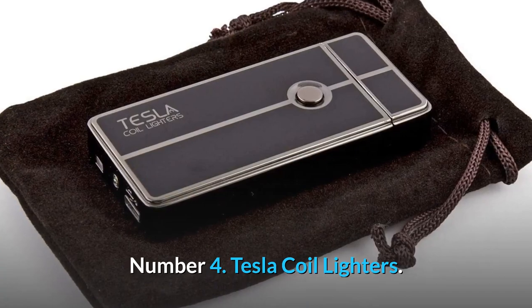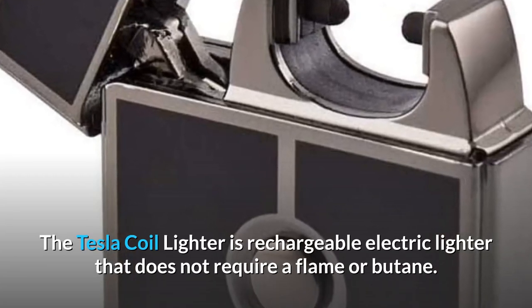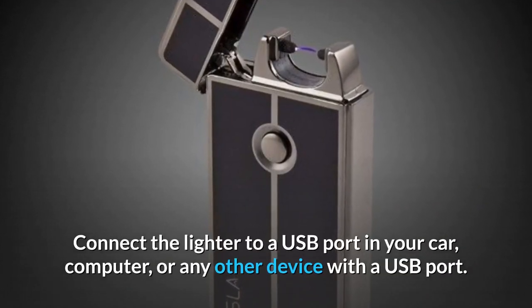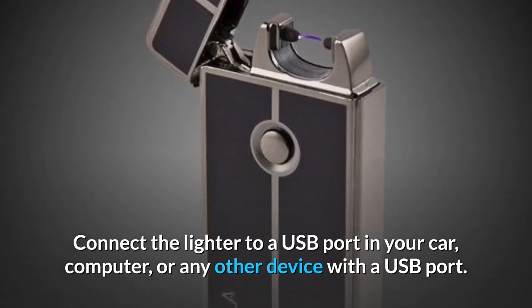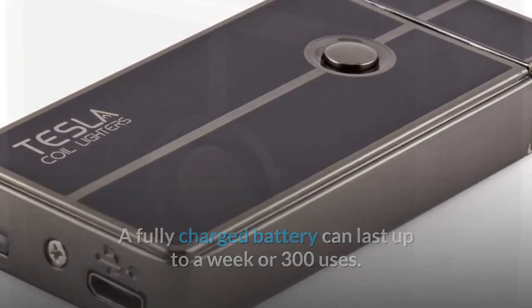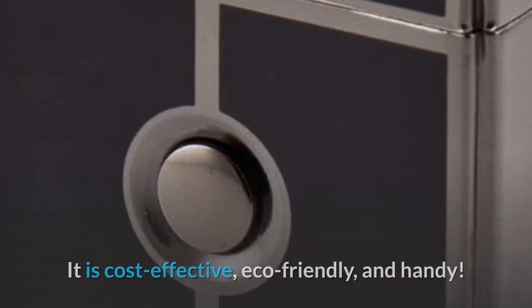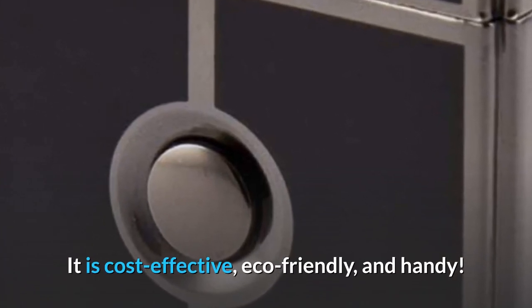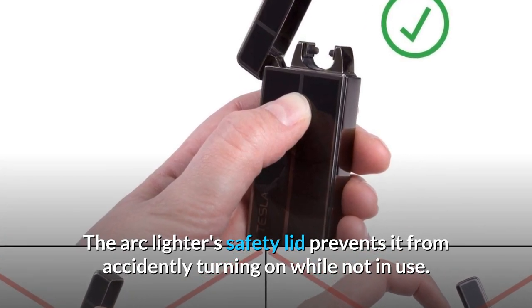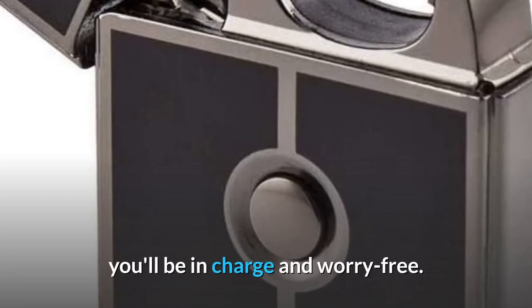Number 4: Tesla Coil Lighters. The Tesla Coil Lighter is a rechargeable electric lighter that does not require a flame or butane. Connect the lighter to a USB port in your car, computer, or any other device with a USB port. A fully charged battery can last up to a week or 300 uses. No more lighter fluid refills or discarded cheap plastic lighters — it is cost-effective, eco-friendly, and handy. The safety lid prevents it from accidentally turning on while not in use, keeping you in charge and worry-free.